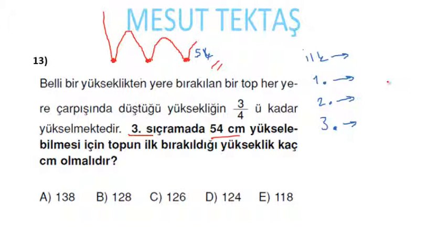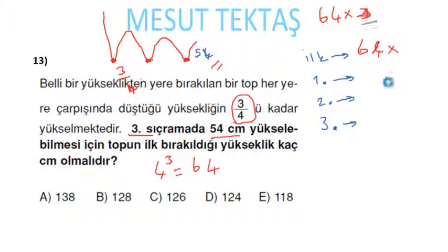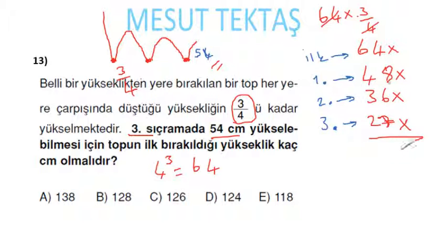İlkine güzel bir değer vermemiz lazım: 3 sıçrama, her seferinde 3/4, o zaman 4'ün küpü olan 64'ü alalım. İlk yükseklik 64x: 1. sıçrayış 64x × (3/4) = 48x; 2. sıçrayış 48x × (3/4) = 36x; 3. sıçrayış 36x × (3/4) = 27x.